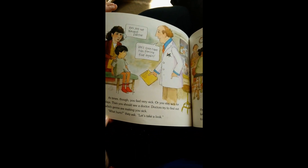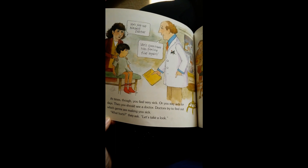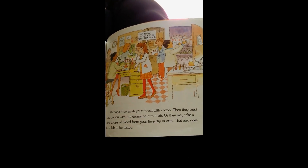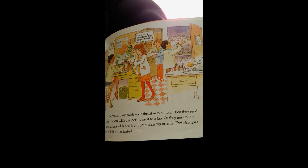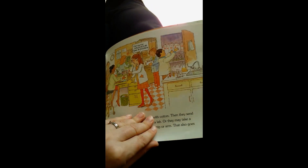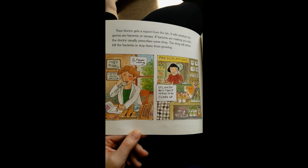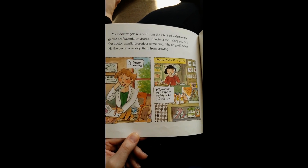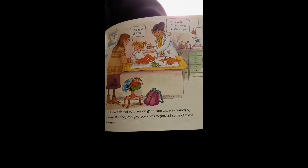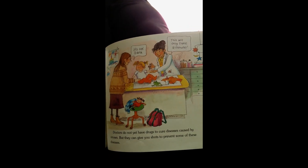At times, though, you will feel very sick, or stay sick for days. Then you should see a doctor. Doctors try to find out which germs are making you sick. Perhaps they swab your throat with cotton, then send it with the germs on it to a lab. Or they may take a few drops of blood from your fingertip or arm. That goes to a lab to be tested as well. The doctor gets a report from the lab telling whether the germs are bacteria or viruses. If bacteria are making you sick, the doctor usually prescribes a drug that will either kill the bacteria or stop them from growing. Doctors do not yet have drugs to cure diseases caused by viruses, but they can give you shots to prevent some of these diseases.